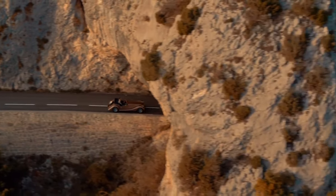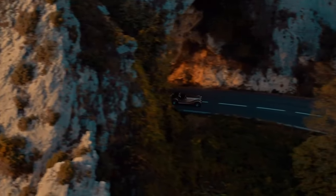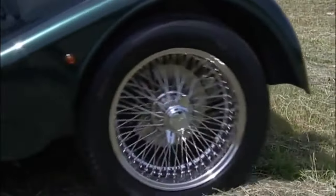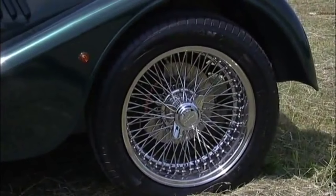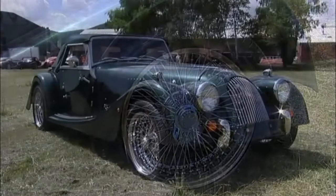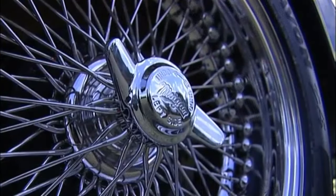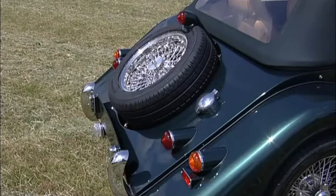The Morgan sports car, with its flowing lines and nostalgic look, draws attention wherever it goes. Its owners, however, must answer a barrage of questions when stopped at a traffic light or parked in town, such as: is it an antique? Or is it a replica? It is not an antique, although it is made with the quality and craftsmanship of one.